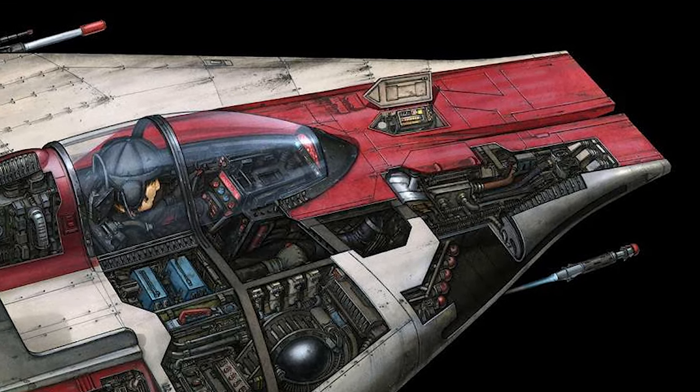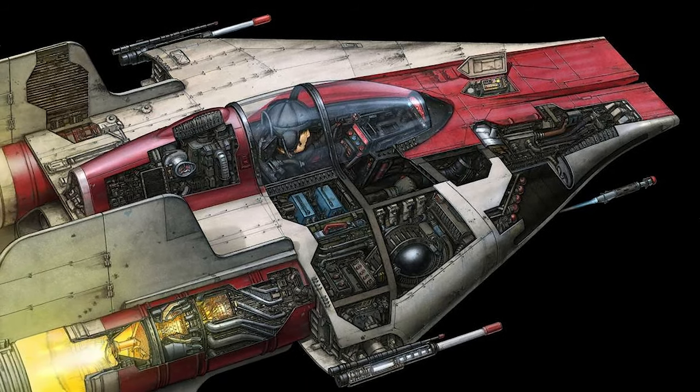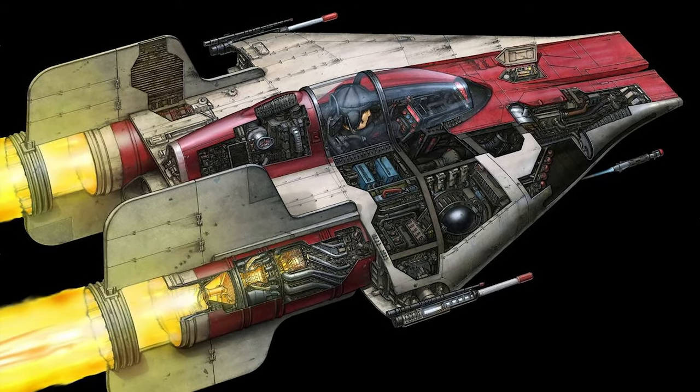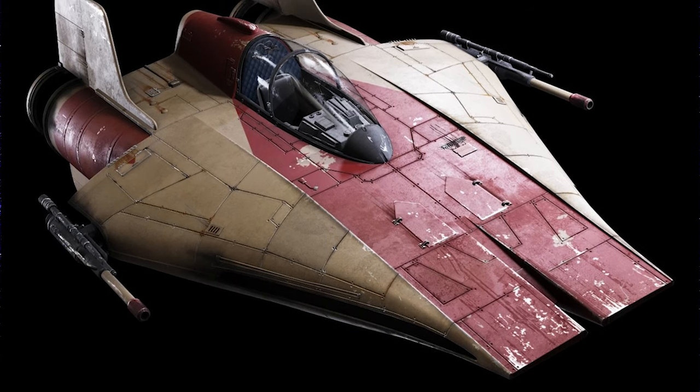However, this A-wing interceptor wasn't always used for fighting. Because of its hyperdrive speed and advanced sensor array, the A-wing was often used for intelligence gathering and reconnaissance missions. Skilled pilots could quickly drop out of hyperspace close to imperial vessels or installations, race around or through the formation, and then jump back into hyperspace having gathered the necessary information.